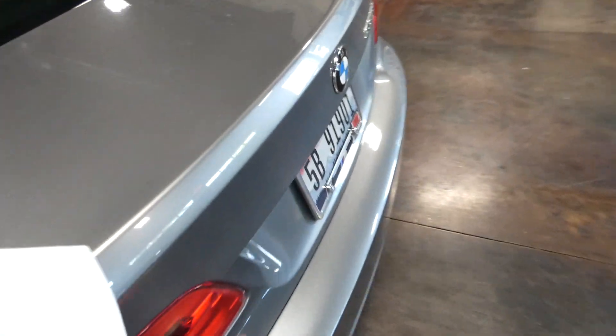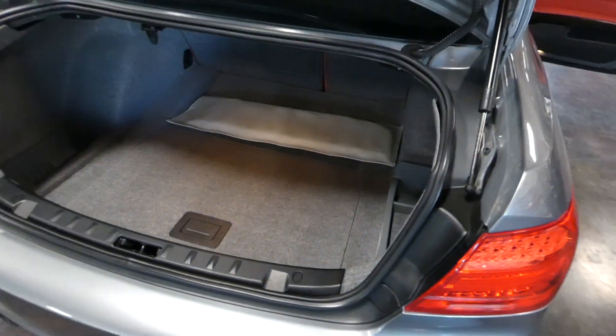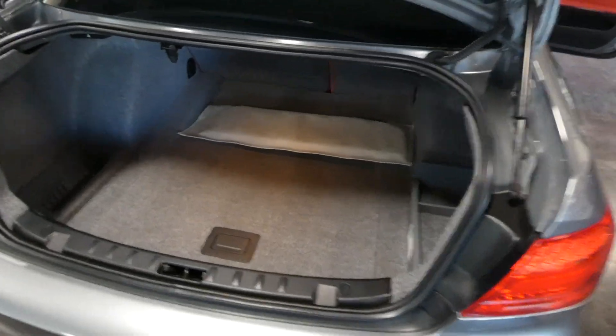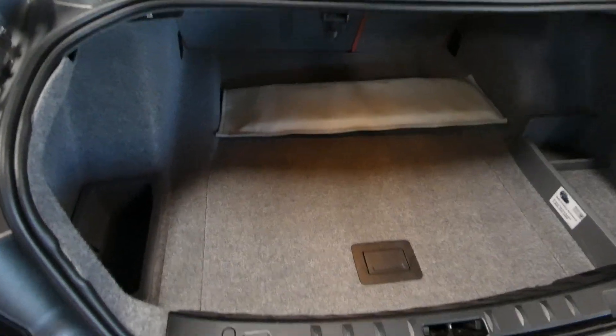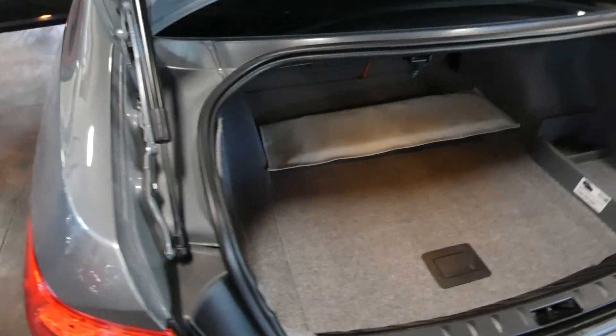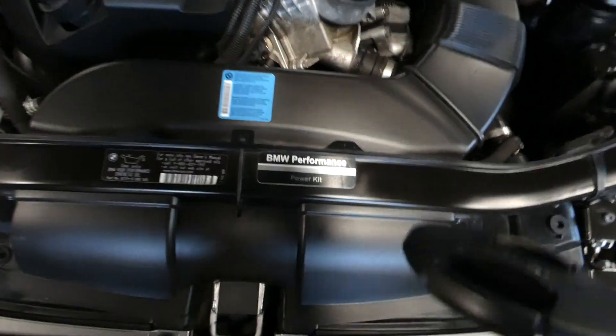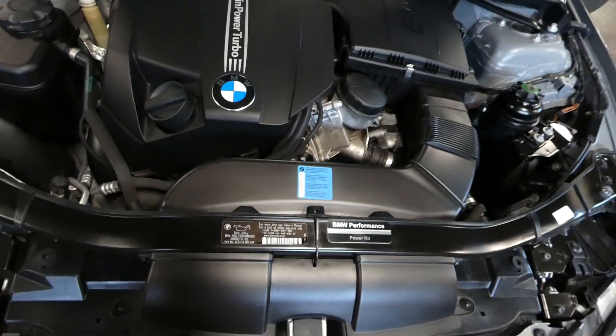Before we take a startup and cruise — nice, deep trunk. That's a windshield sunscreen in its own carrying bag back there. Super deep trunk, and you do have a pass-through for the skis. We'll listen to the engine before we take it out for a cruise. And there's your power kit sticker that was put on in 2015.